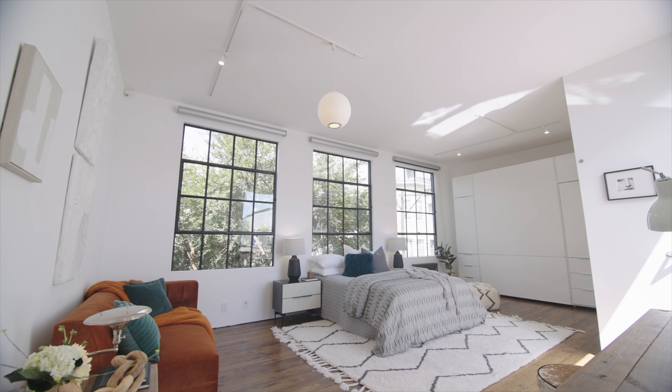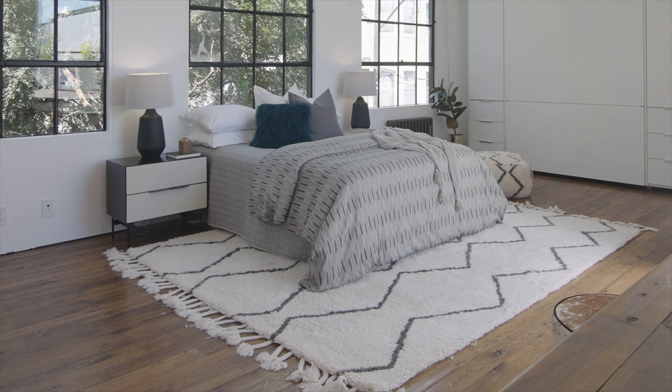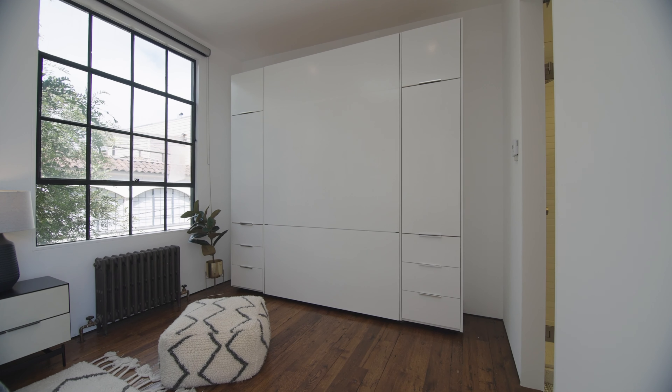Upstairs, there's a wonderful guest bedroom or office working space. There's reclaimed wood on the floors, big industrial-size windows, and conveniently there's also a Murphy bed in case you didn't want to have a bed up here all the time.